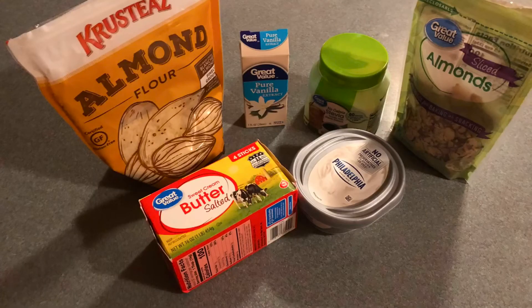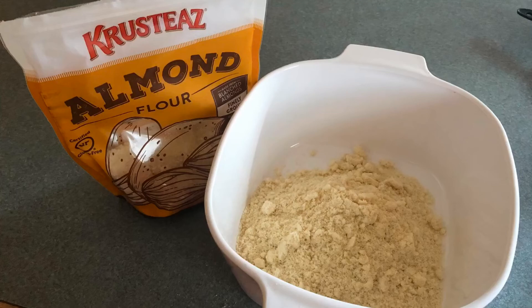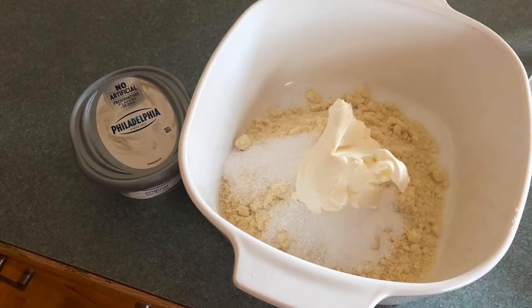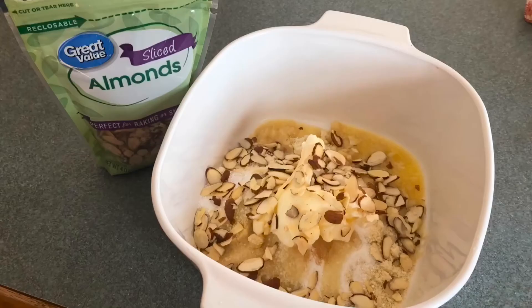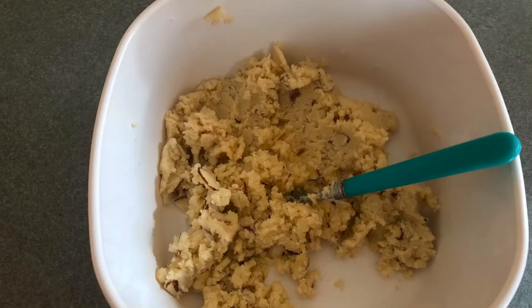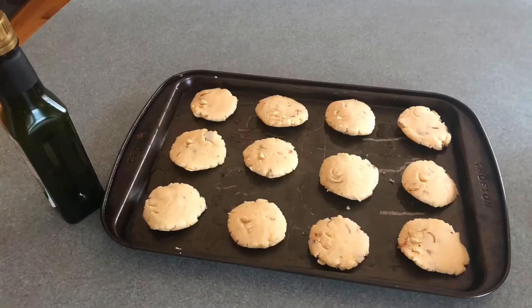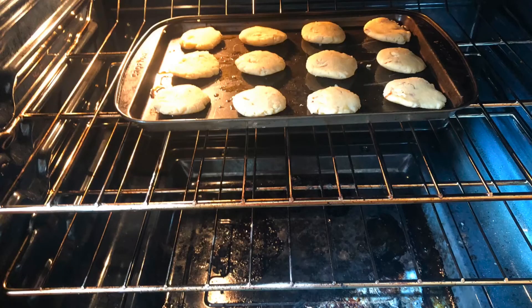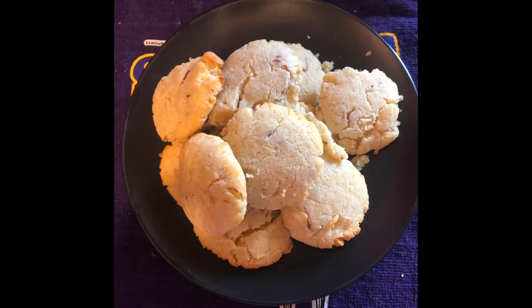Here are the ingredients to these creamy almond cookies: almond flour, butter, a soft Philadelphia cream cheese, slivered almonds, stevia, and pure vanilla extract. Preheat the oven to 325 and set it for 16 to 18 minutes when the cookies go in. You'll need one and a half cups of almond flour, a fourth cup of stevia, two ounces of cream cheese, a third cup of melted real butter, a half teaspoon of vanilla extract, and a half cup of slivered almonds. Mix up your mixture, then roll out 12 balls, flatten them in your hand, and set them on a greased cookie sheet and into the oven. After about 16 minutes, check them — if not done, go a little longer. Once they're a little golden brown around the edges, they're ready. It made 12 cookies at one and a half net carbs apiece, and these were delicious.